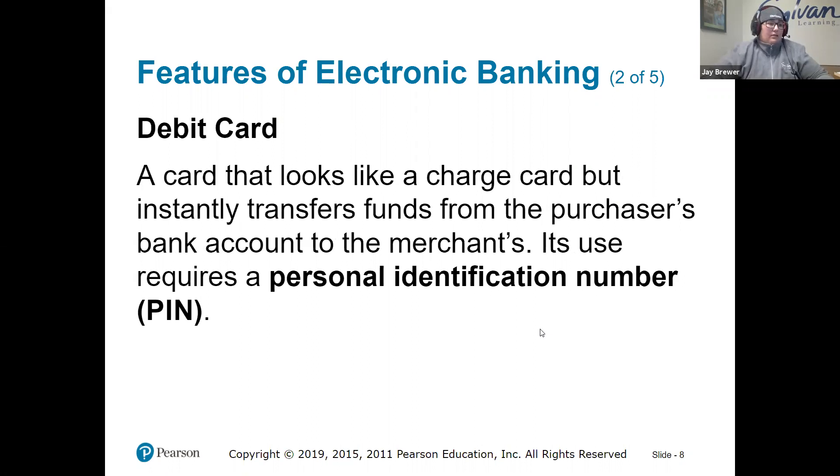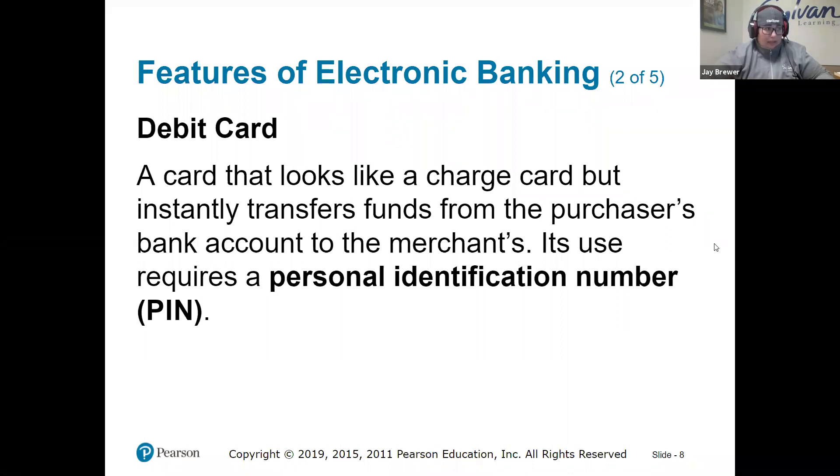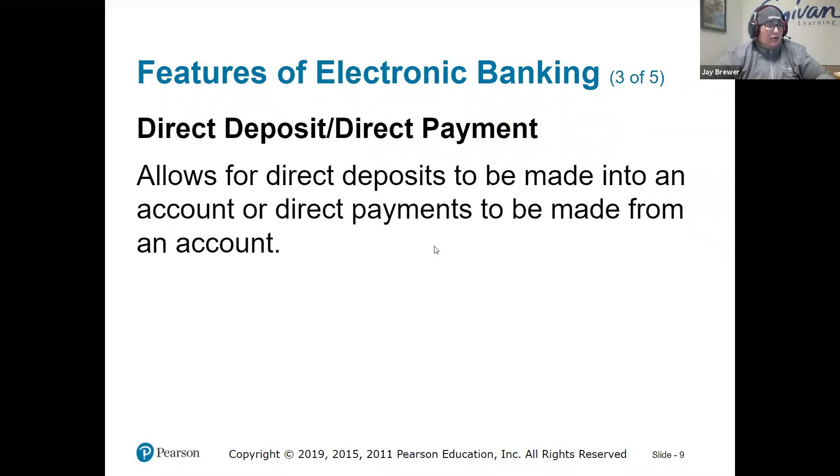A debit card — the majority of debit cards are going to require a PIN, which is a personal identification number. The difference between a debit card and a credit card is that most credit cards require a signature and not a PIN. Direct deposit — I'm going to assume the vast majority of you who have had jobs, that's the only way you've gotten paid. Most companies like to just put it right into your account.